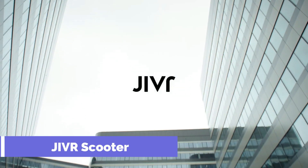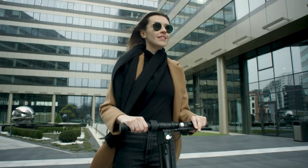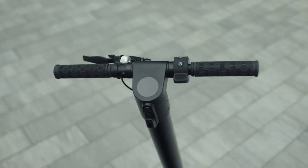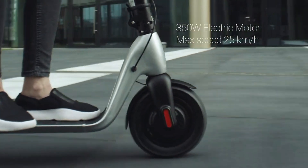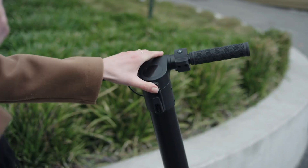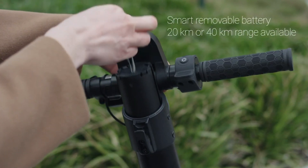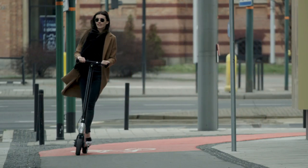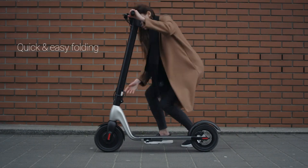GVR Scooter. The GVR Scooter is far more than your average scooter — a clever, foldable, and modifiable answer to getting around town. The GVR Scooter is perfect for any situation requiring rapid movement through traffic, relaxed highway travel, or frequent transfers between modes of public transportation.